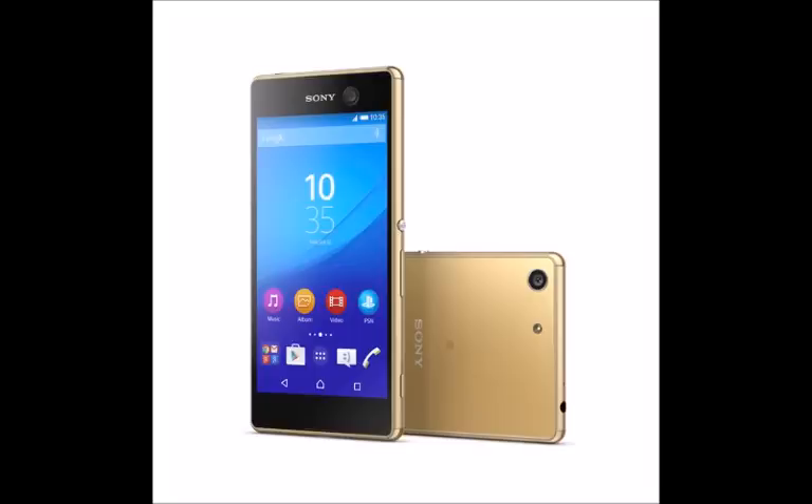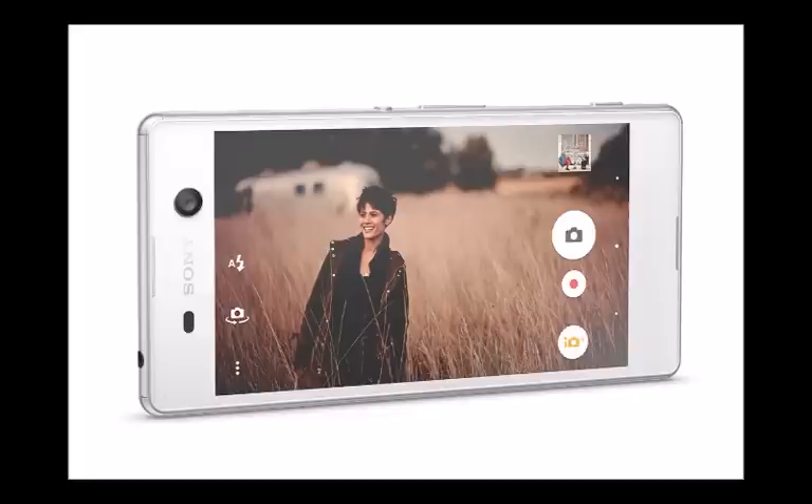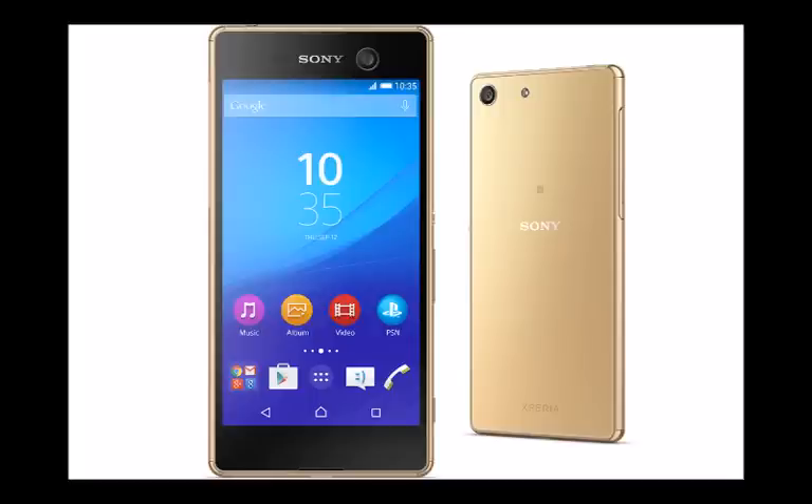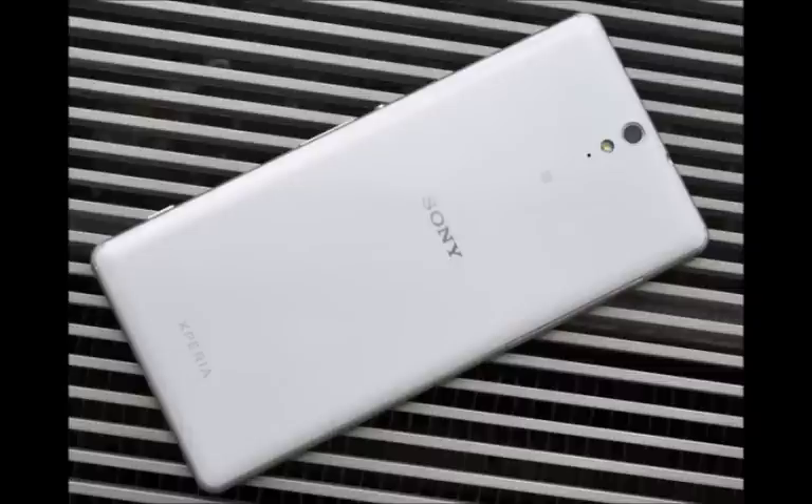We also have 4K video capture on board. The front-facing snapper is also a pretty compelling one — Sony put a 13MP selfie shooter up front, which comes with autofocus and allows you to record 1080p videos on the go. The Xperia M5 is dust and waterproof, rated IP65 and IP68, and interestingly its USB port is a capless one — you won't need to close or open a protective flap when you need access to the port, which is a pretty convenient feature.